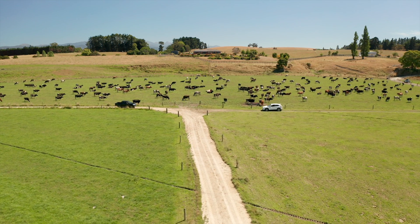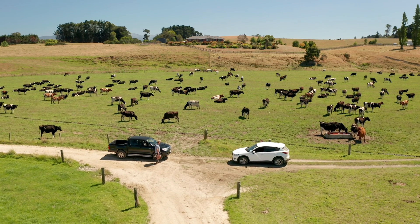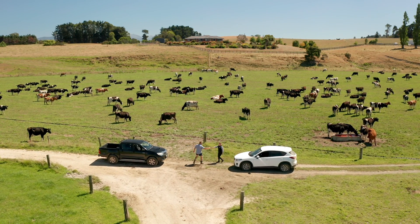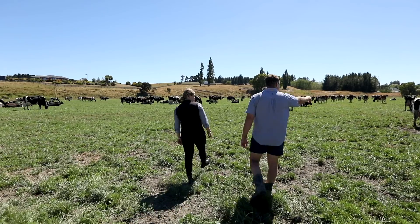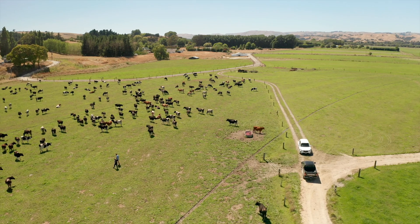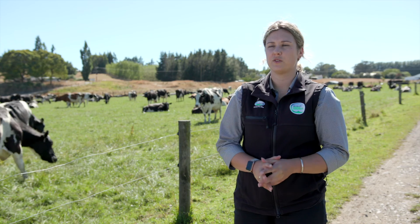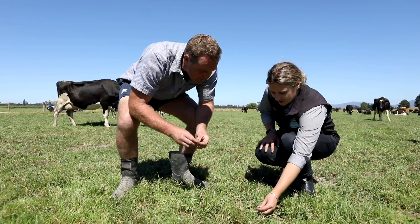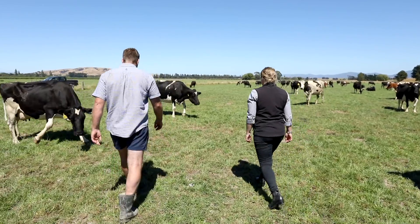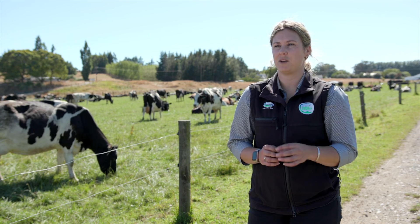For dairy cooperative Fonterra, providing a clear view of a farmer's current environmental impact as well as targets for improvement is proving to be a powerful tool. A team of sustainable dairy advisors are on farm helping each individual farmer in their area in that on-farm sustainability space — things like tailored individualized farm environment plans. Fonterra has recently released its first environmental report — a report that each farmer gets at the end of each season based on the information they've provided from that previous season.